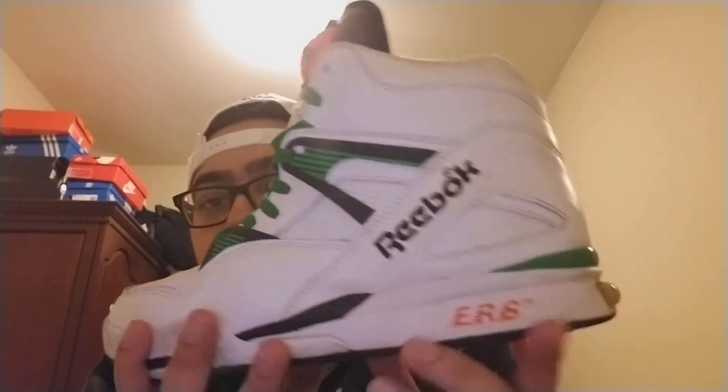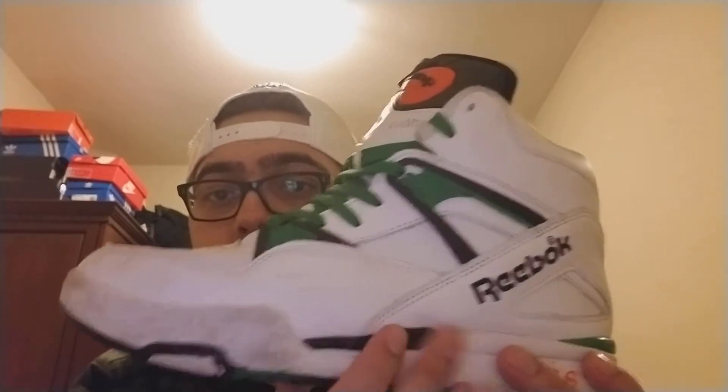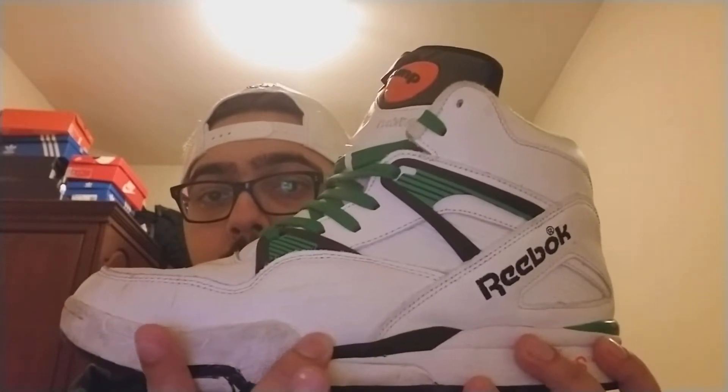I do plan on wearing them more — it's just I don't really have any green outfits. I did have a Celtics snapback that was white and green, but I ended up getting rid of it before I even got these. I plan on getting one so I can wear it with this.